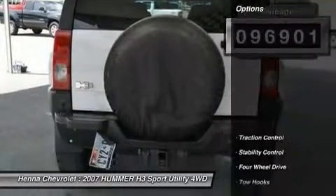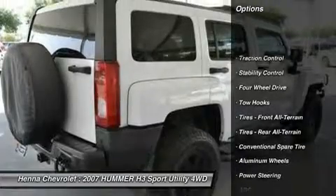The white exterior contrasted with the dark window tint makes a definite statement, and the running boards and grille guard add to its ruggedness.